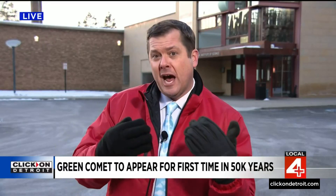The green comet will be visible for another few weeks. The Cranbrook Observatory is open every Friday night, 7:30 to 10. And on February 10th, Friday night, the comet will be passing by Mars, the red planet.